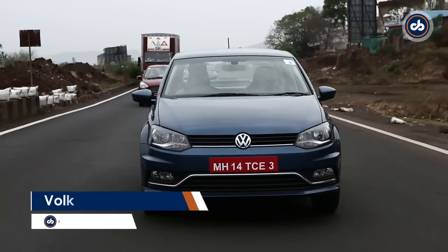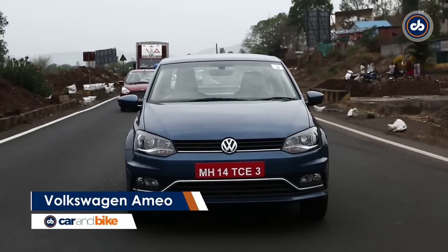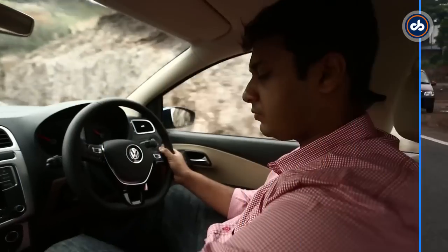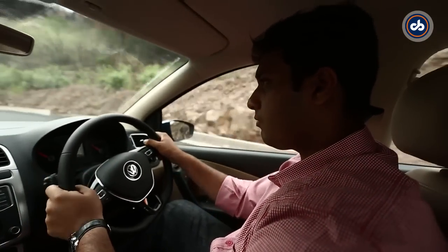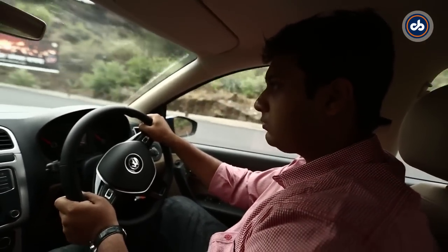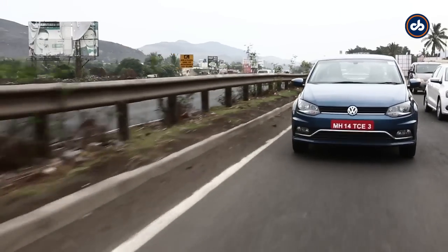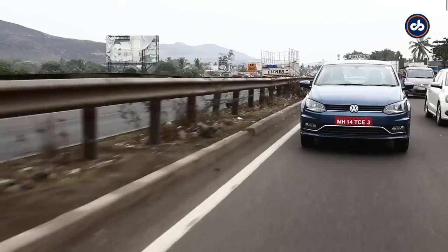The engine tends to get a bit noisy at mid to higher revs but the gear shifts are smooth, and that's something you would expect from VW. It actually feels very similar to the Polo in its overall drive feel. The lack of power probably compensates for the fuel economy figures of 17.83 km to the litre, and that is a big thumbs up for Volkswagen.